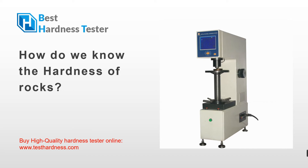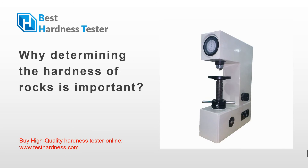Why is determining the hardness of rocks important? The hardness of the rock plays a vital role in determining its strength, toughness, and durability. There are generally three forms of rocks: igneous, metamorphic, and sedimentary rocks. All of these rocks are essential for our everyday life and can be used for multiple purposes.